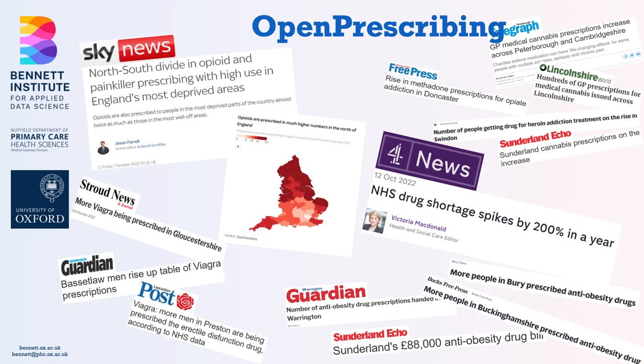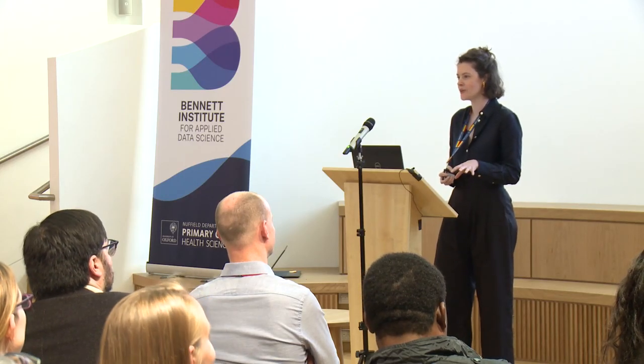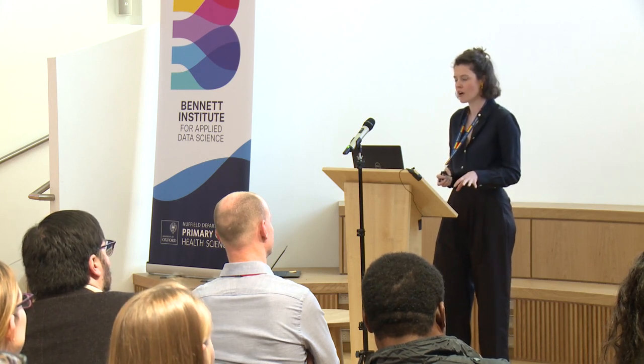We're very excited that people use this. It's open and available to the public, both through direct access and through journalism. We've had great coverage from Sky and Channel 4 on opioids and drug shortage spikes, and we get cyclical flurries of local reporting on particular prescribing changes — last October we had a few weeks of Viagra, then March brought Orlistat, the anti-obesity drug, and most recently there's been interest in methadone and medical cannabis.